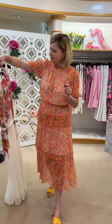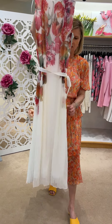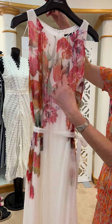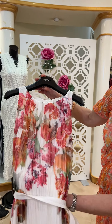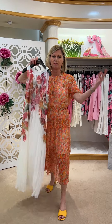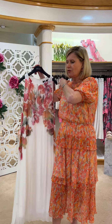We have also got a gorgeous dress to show you - Susanna is going to come out in it. It's very, very beautiful - such a gorgeous, gorgeous fabric, like the Fortuny pleating. It's got a wonderful combination of fuchsia and orange and sage flowers on it. You can wear it with the belt or it looks stunning just loose as well, and you could put a wrap around it.